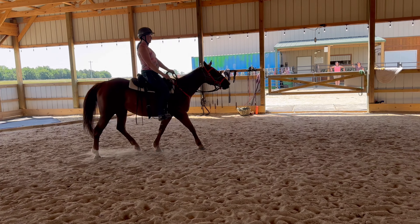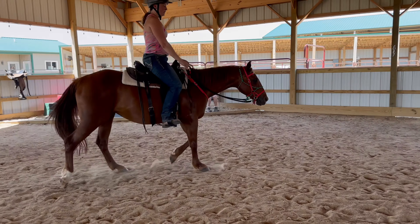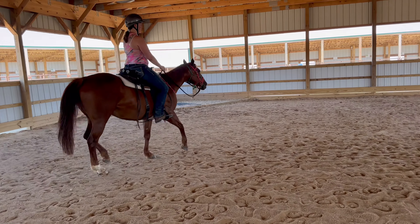She is in estrus right now, so that tells you a little bit about her attitude. You can see under her tail we've got a little Desitin back there due to the irritation of her fluids.